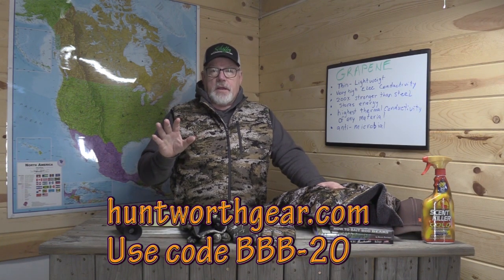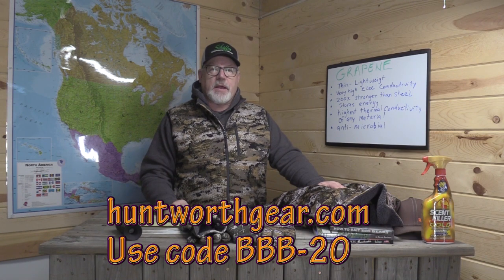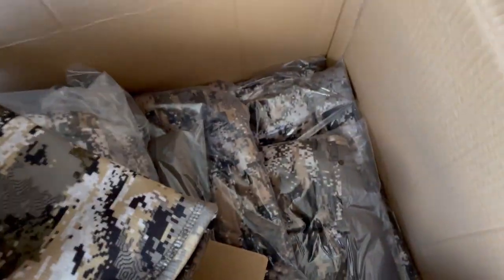I think you can see why I'm convinced this is pretty cool and is going to be a real game-changer in cold weather hunting. You can get it in gloves, a neck gaiter, a cold weather hat — Huntworth has a whole line of clothing. Go to huntworthgear.com and use the code BBB-20 for 20% off at checkout. I get a little kickback from it, which helps keep this YouTube channel going. I'll put all the information in the description box below.